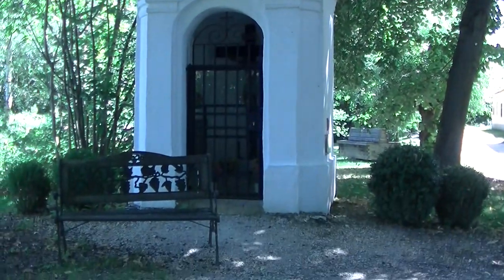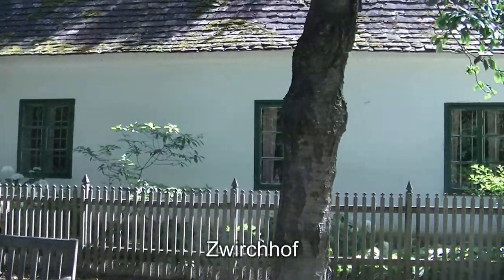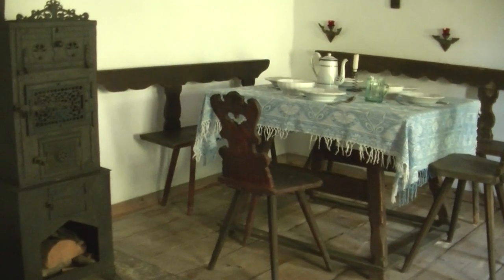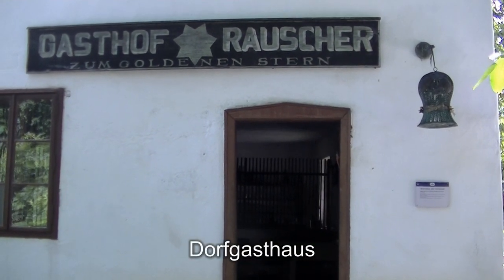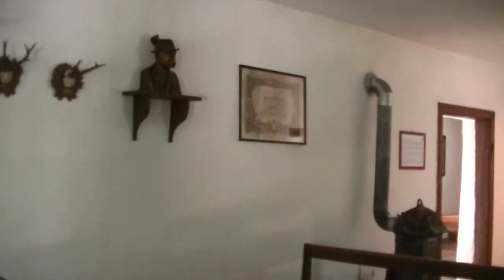Vorbei an dieser Wegkapelle mit Bankerl zum Ausruhen kommen wir dann zum sogenannten Zwirchhof, mit dem Schlafgemach, dem Esszimmer mit Kamin, der Küche mit einem Backofen und gleich daneben dem Kuhstall. Vor den Räumen gibt es hier auch einen wunderschönen Arkadengang, und neben dem Zwirchhof lädt ein Gasthof zum Verweilen ein. Der allmächtige Komfort ist es wohl nicht, aber gemütlich wird es wohl allemal gewesen sein – vor allem auch im Winter, wenn es draußen kalt ist.